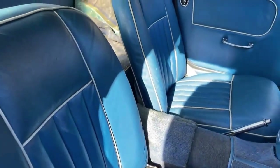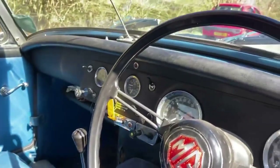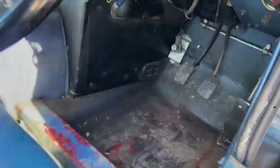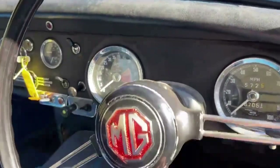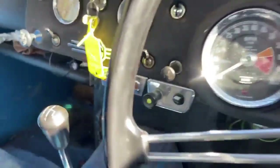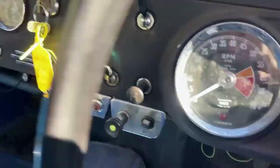Looking inside the MG — the camera work won't be brilliant — we've got piped matching blue seats. It really wants a set of carpets but there's nothing wrong with what's there at the minute, though there's not much going on in the driver's footwell. Nice original steering wheel, clocks are all working well. I think these are possibly for the fog lights, and there's a nice hood frame.